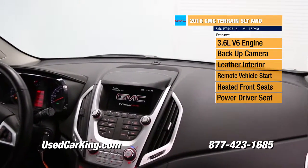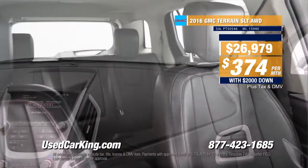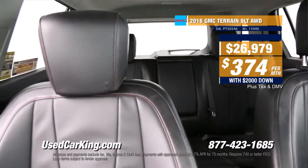23 miles per gallon on the highway. We have it for $374 a month with $2,000 down. You can take it home for $26,979. And again, if this isn't the SUV for you, we have so many different ones to choose from.